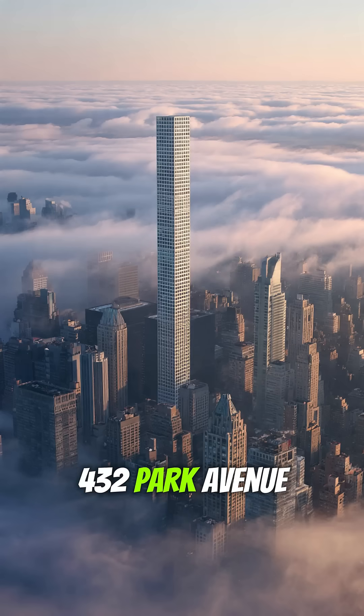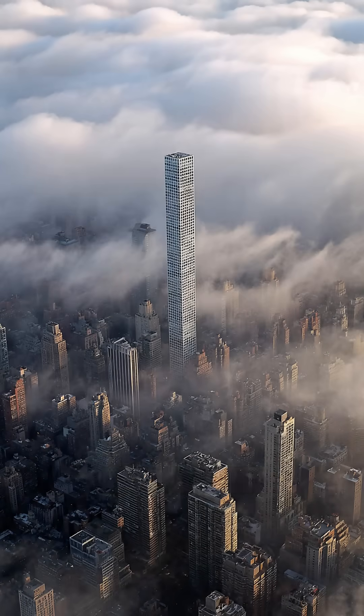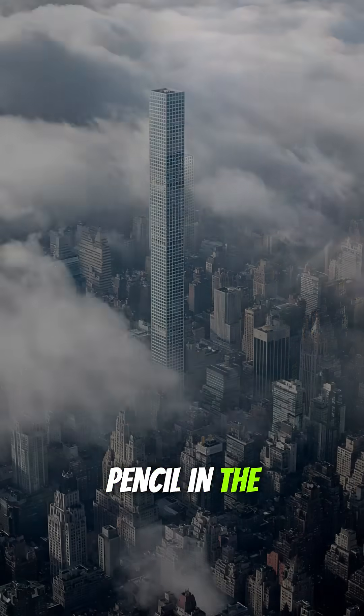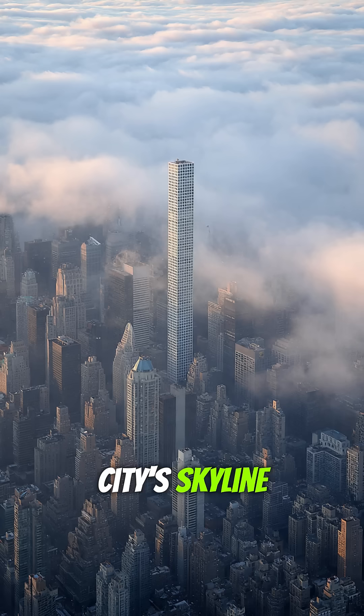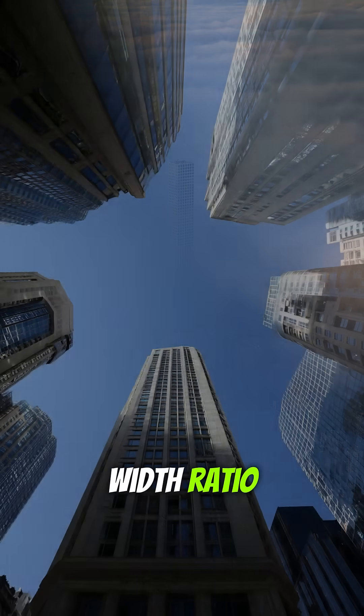Did you know 432 Park Avenue is one of the tallest residential buildings in the Western Hemisphere, but its width is only a tiny fraction of its height? It's like a pencil in the sky. Let's explore this ultra-slim skyscraper towering over New York City's skyline, famous for its minimalist design and insane height-to-width ratio.